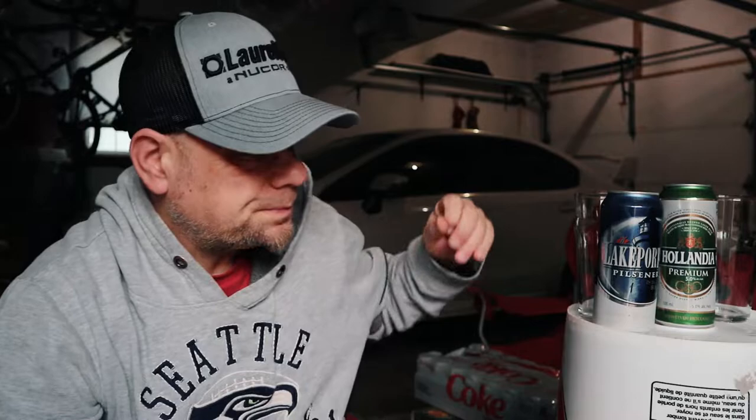Hi guys, welcome. My name is Chris and today we're going back into the garage beer wars. That's right, we're in the semi-finals. We are looking at two beers that have made it through the first round and into the semi-finals, where one will go into the finals to see which will be my garage beer for the winter.